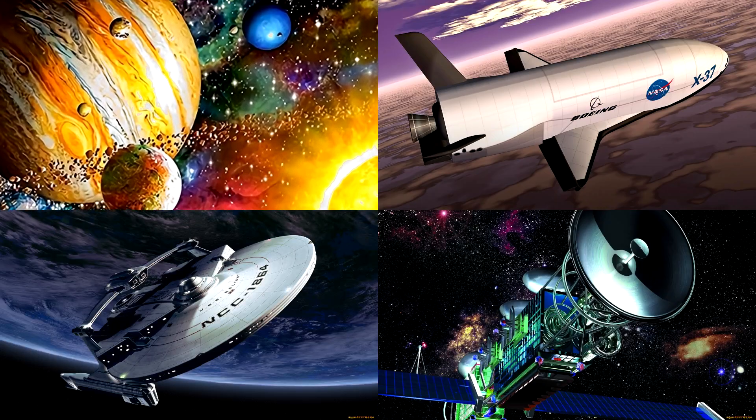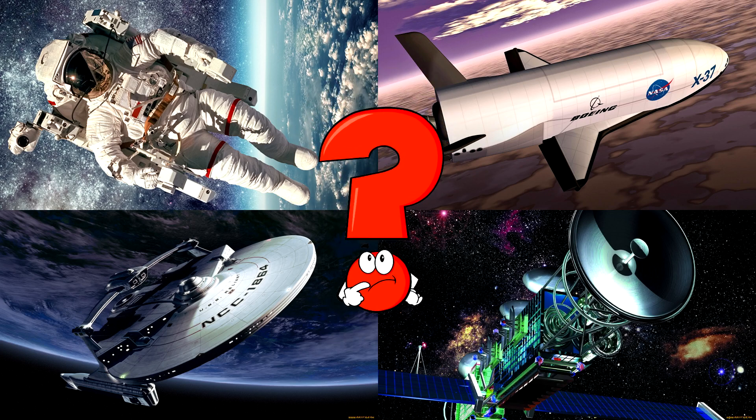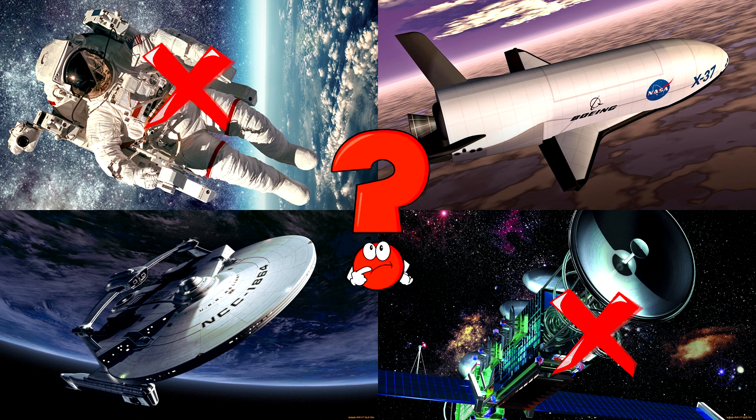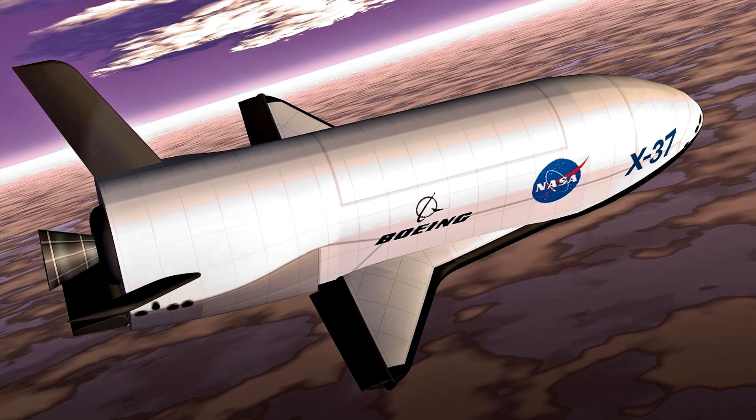Which picture shows the sleek space plane flying high above the Earth with little wings and a super shiny body? Space planes are special vehicles that look like airplanes but can fly in space too!